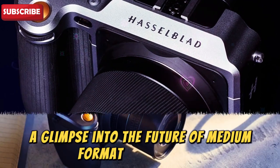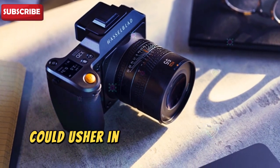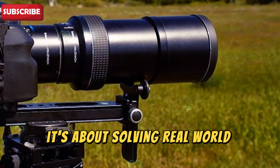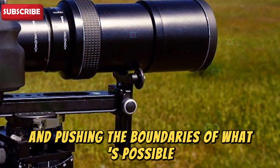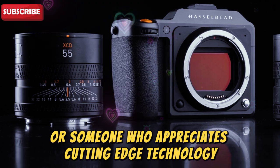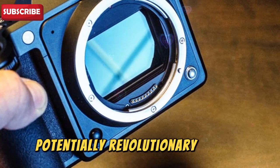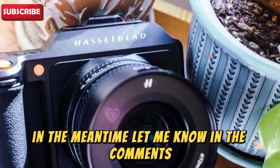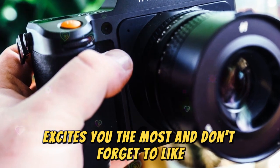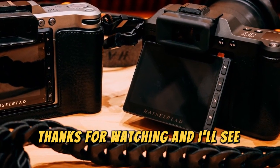A glimpse into the future of medium format photography. If these rumors prove true, the Hasselblad X3D150C could usher in a new era of medium format photography — it's not just about more megapixels or better specs, it's about solving real-world problems for photographers and pushing the boundaries of what's possible. Whether you're a studio photographer, a landscape enthusiast, or someone who appreciates cutting-edge technology, the X3D150C promises to be a game-changer. Let me know in the comments which feature excites you the most, and don't forget to like, subscribe, and hit that notification bell. Thanks for watching.